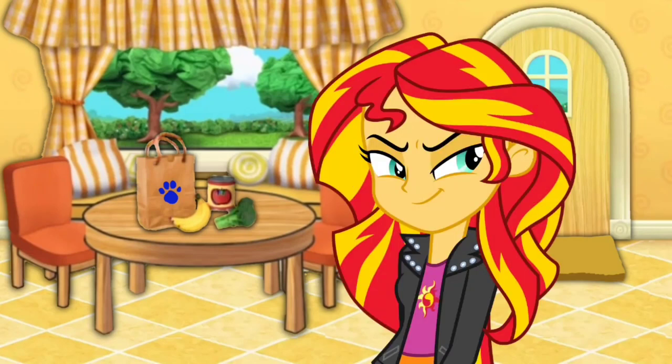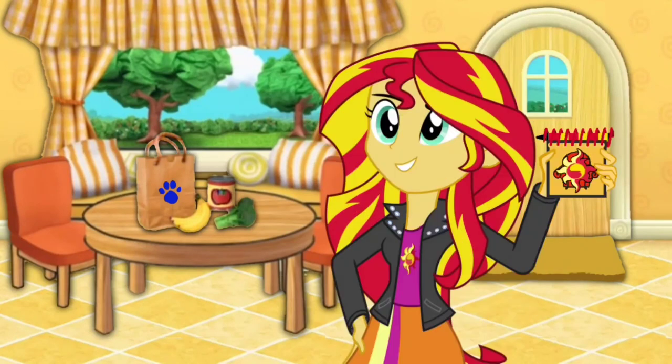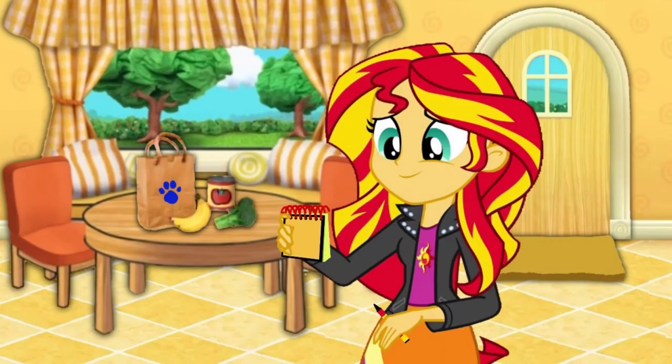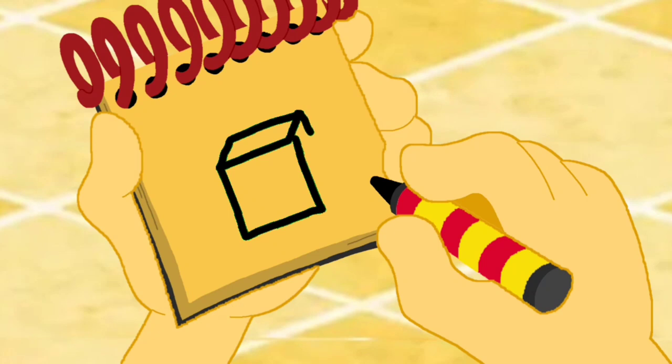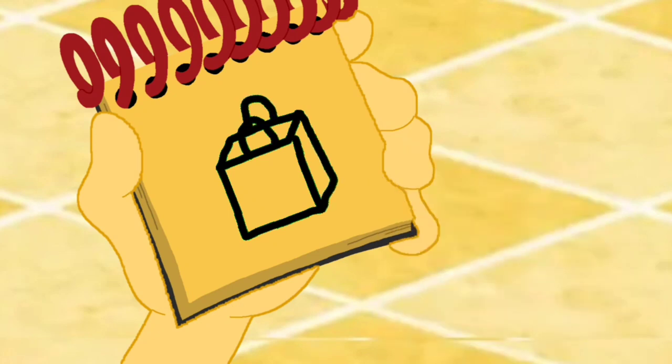You know what we need? Our handy dandy notebook! So, a bag. First, let's draw the open part of the bag like this. Then a rectangle for the front, and some lines for the side. Some loops for handles. And we have a bag.